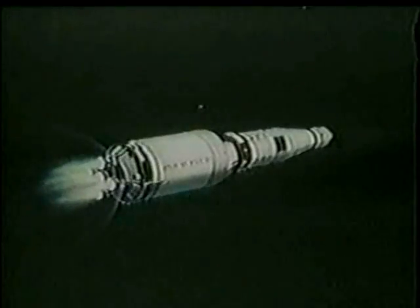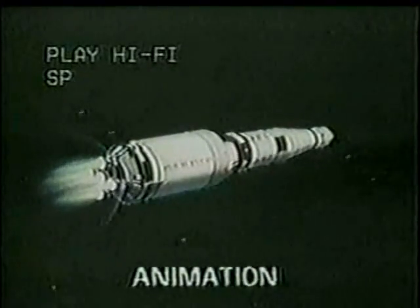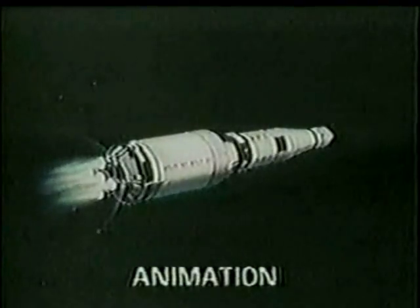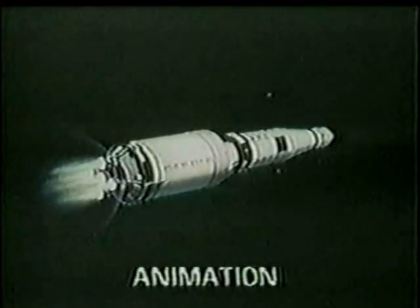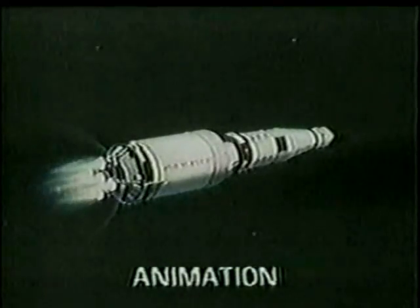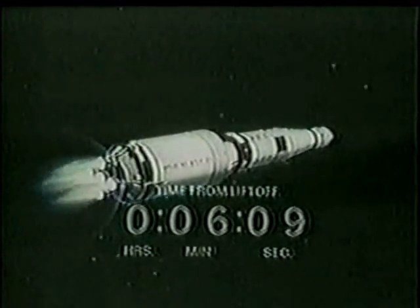If anything went amiss now, the spacecraft — 300 miles downrange — could separate and come back in a normal re-entry. It is building up toward orbital speed now, and at this point Mission Control gives the crew another go on trajectory and guidance, which are the most critical elements. It's six minutes, 10 seconds into the flight.